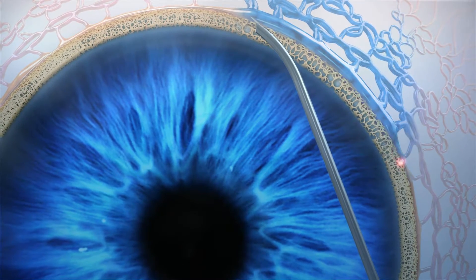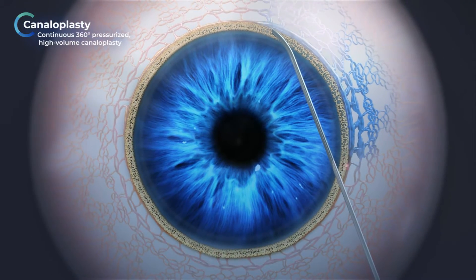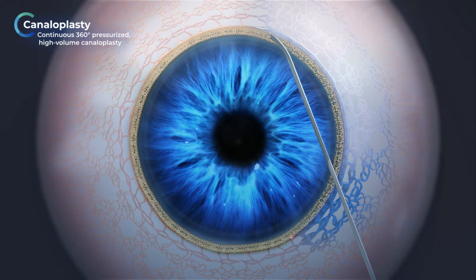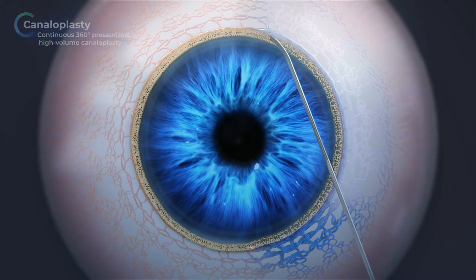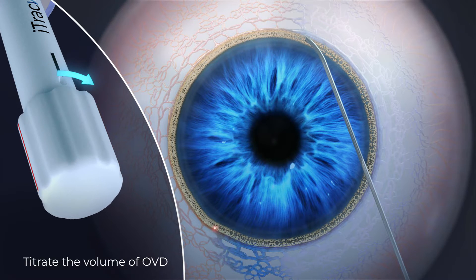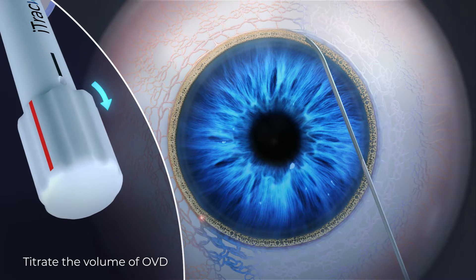EyeTrack Advance is designed for real canaloplasty, delivering high-volume, pressurized OVD over 360 degrees of the canal. EyeTrack Advance is also the only device that can titrate the volume of OVD delivered based on patient pathology.